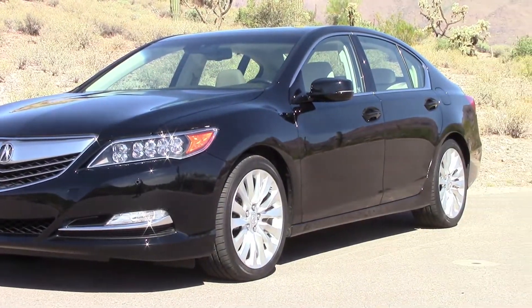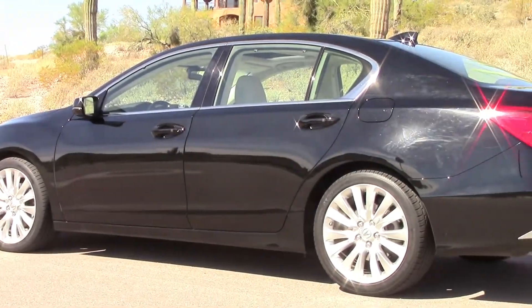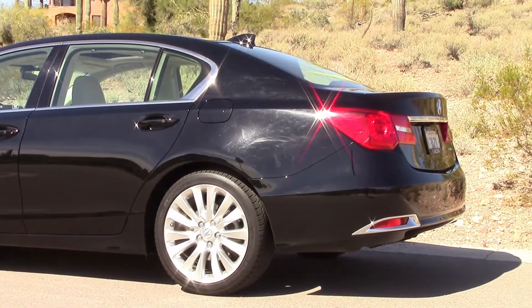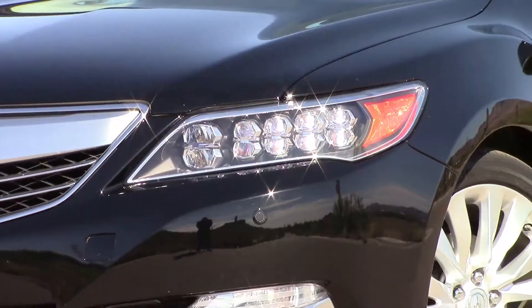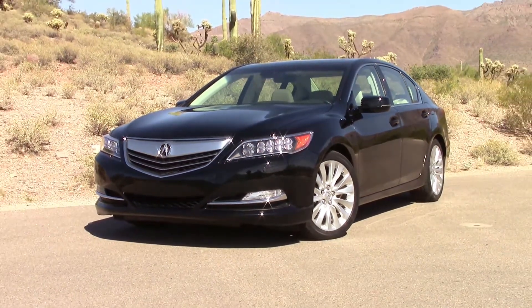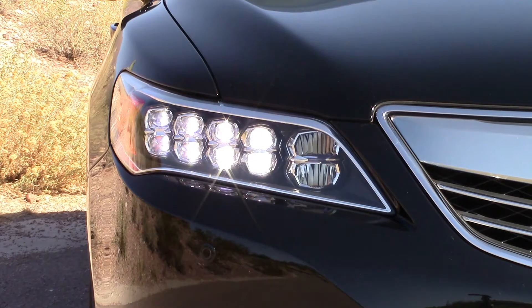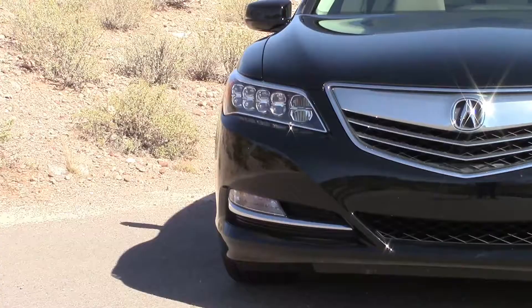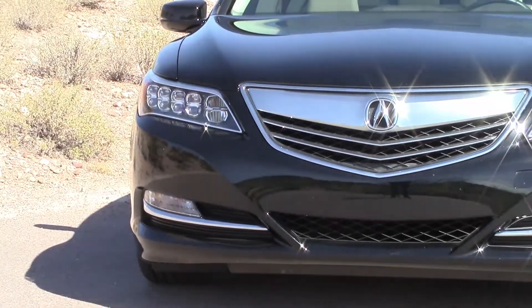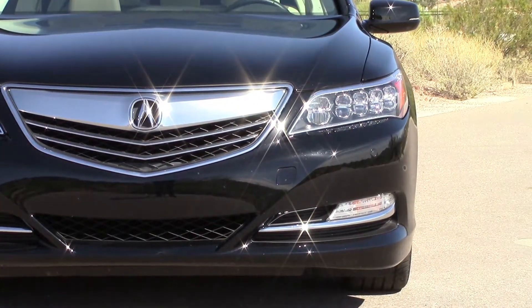Acura has made a strong pitch at getting back on track in the luxury sedan field this year with their all-new redesigned 2014 RLX. It loses the pasted-on bird beak look with an all-new style front to rear that comes off much more elegant and sophisticated than before. Up front are some handsome new jewel LED headlights that have multiple lamps and really elevate the look. A new satin finish grille is softer in appearance and looks well in keeping with the RLX's mission as Acura's top model.